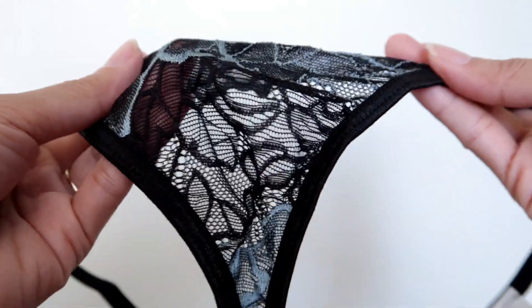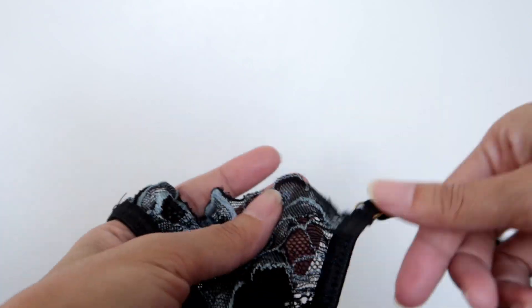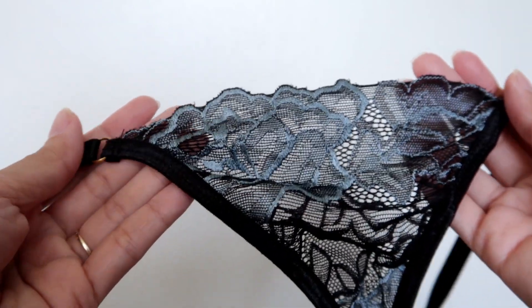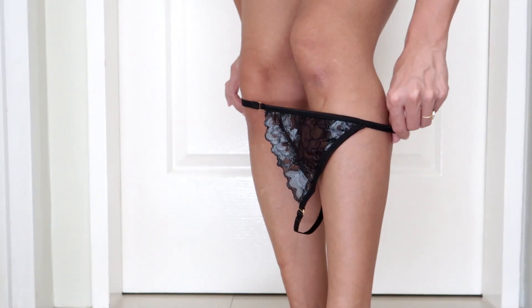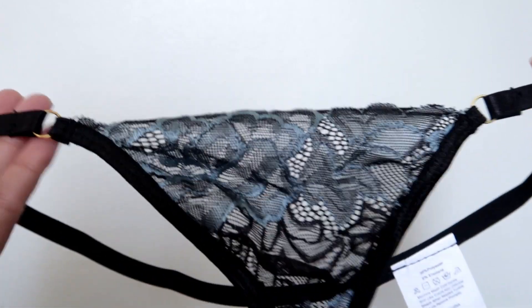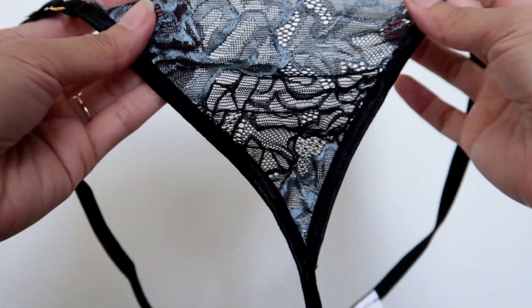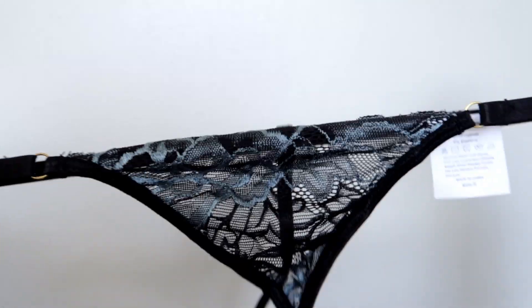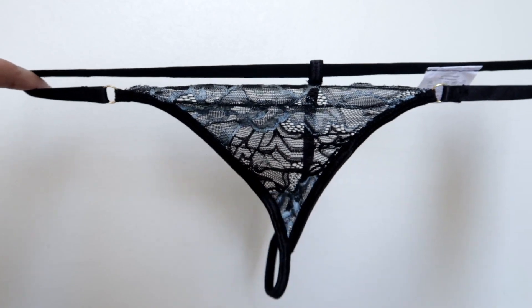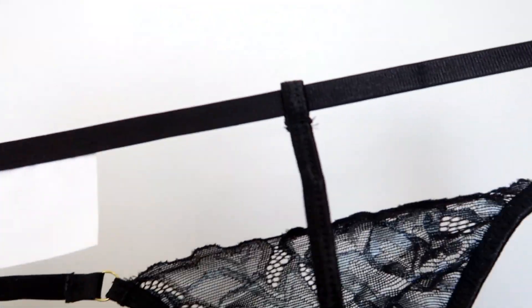When I saw this online it was on the sales section of their website. This is not sponsored — I'm just a good shopper, I buy when things are on sale! First off, it is see-through. It's a bikini with a triangular shape on top, and the backside is a very thin T-string.